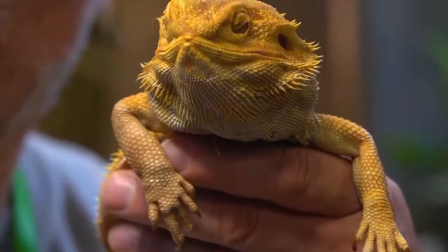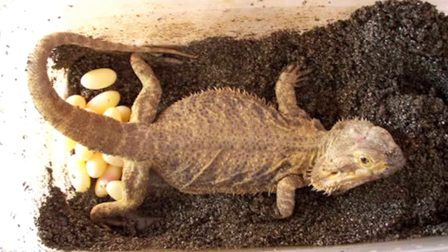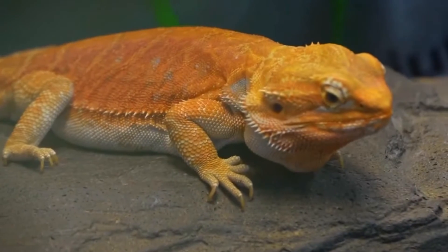In this video, we will explore the life cycle of bearded dragons from hatchling to adult, highlighting key stages and important considerations for each.